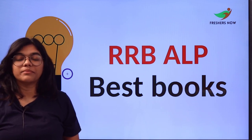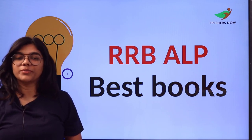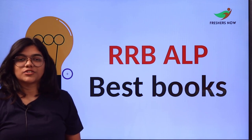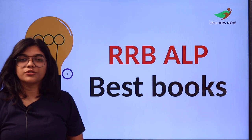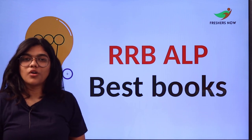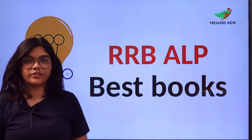Today's video is about the RRB ALP best books that you have to include in your preparation. This video consists of different sections and subtopics, so follow till the end to know what books and publications you have to refer to.